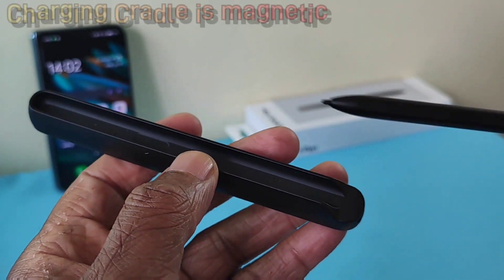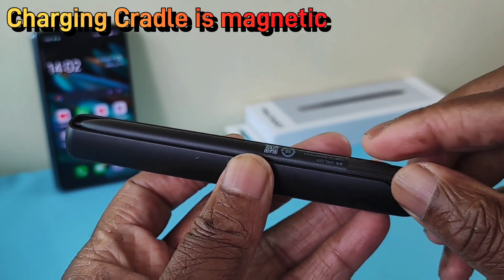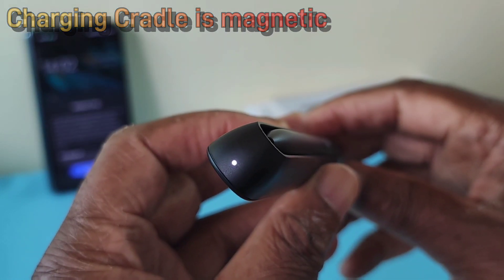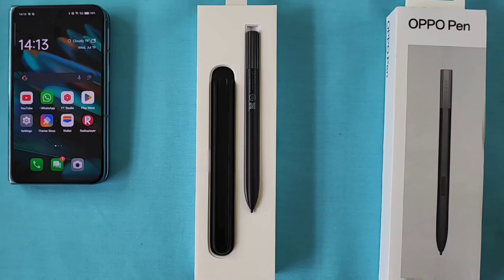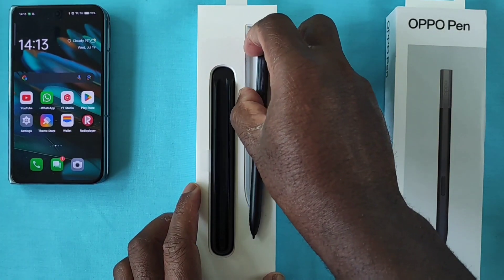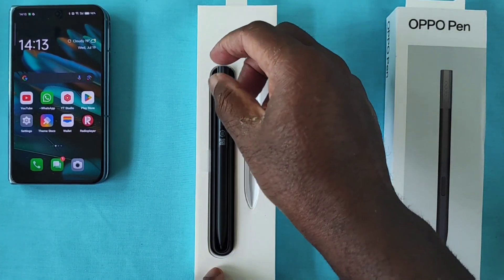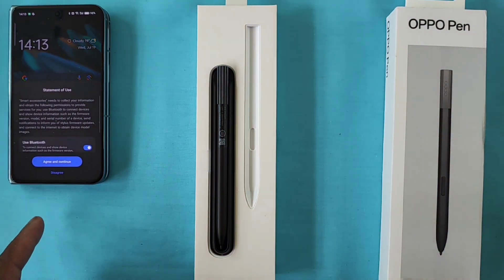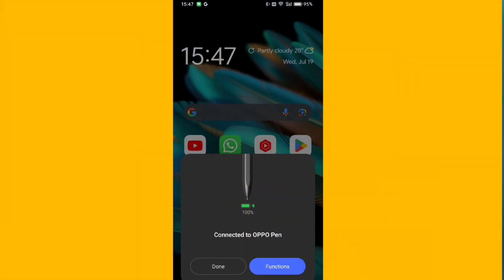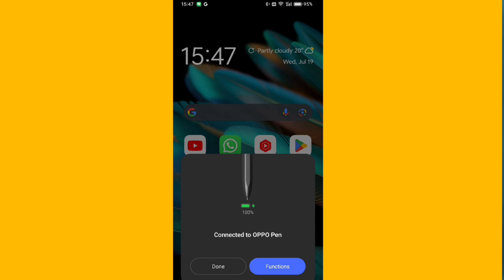Moment of truth — let's put the pen on the cradle. There we go, just as I expected. That's pretty much the unboxing of the Oppo pen, which I have yet to use, but so far everything looks really good. One thing that happened off camera: when I put the pen in the cradle, it seemed to link up with the Oppo Find N2 very quickly. Superb.